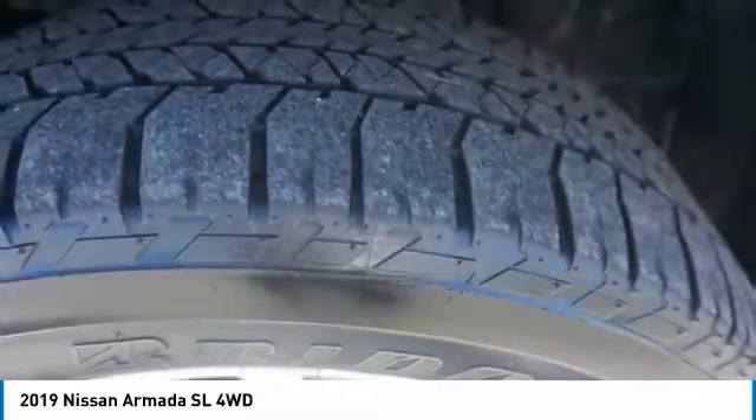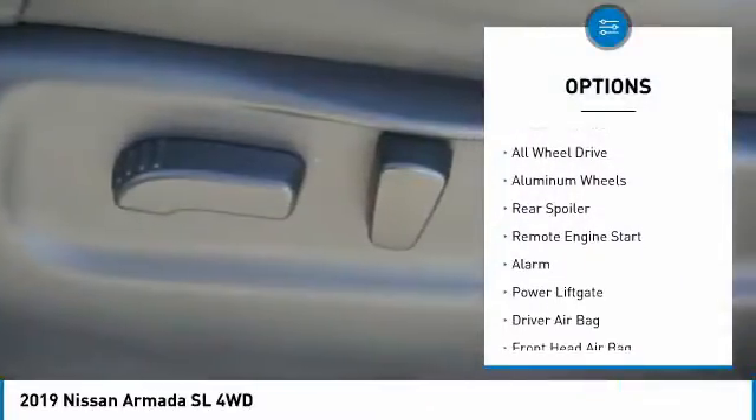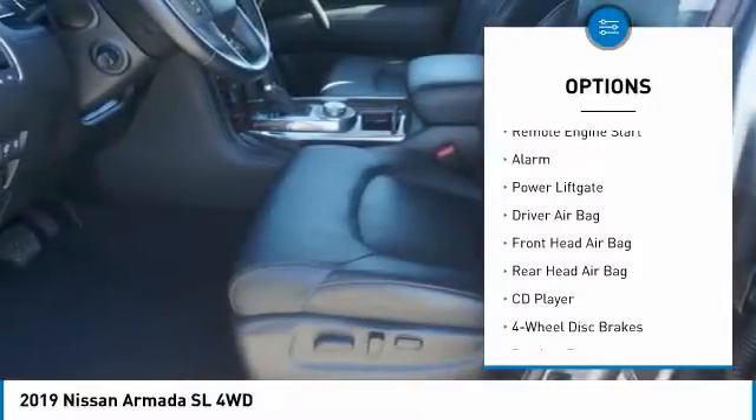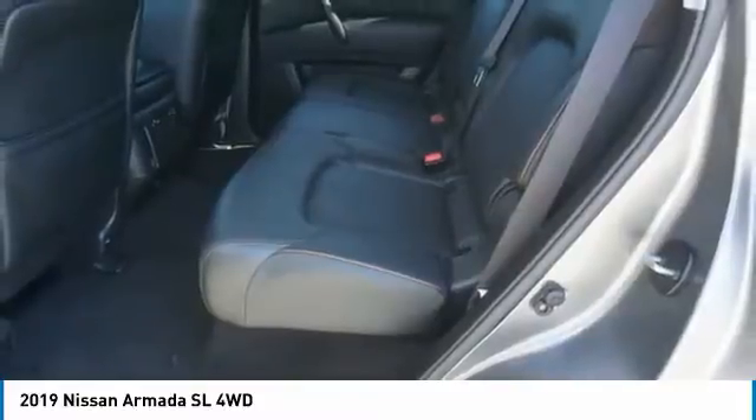Here are some of this vehicle's great options: tire pressure monitor, tow hitch, front tow hooks, heated mirrors, all-wheel drive, aluminum wheels, rear spoiler, remote engine start, alarm, power lift gate.